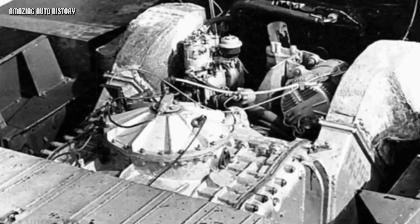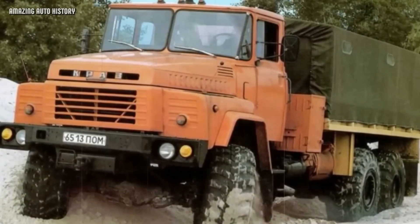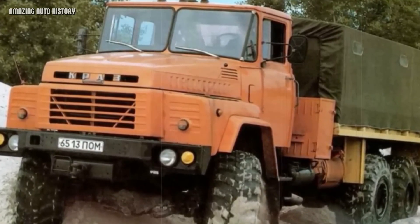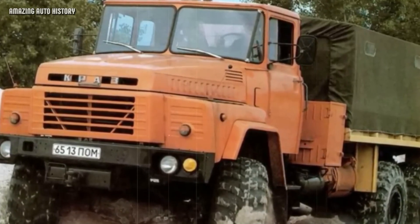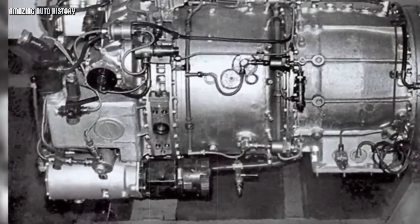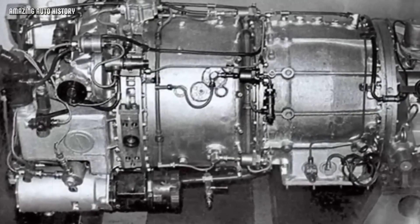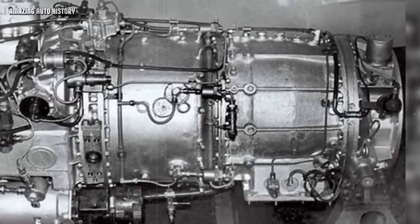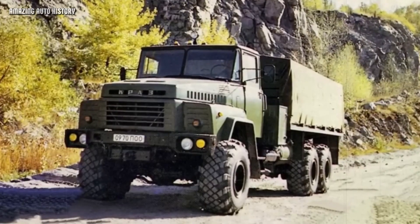Two years later, they built a second prototype with an improved turbine producing 360 horsepower. This engine was smaller, so it fit under a standard hood. But the truck, which weighed 22 tons, failed the test again — the transmission was still the weak link. By the early 1980s, the project was completely closed. But why did the Soviet Union spend so much time on this technology? The answer lies in the harsh Soviet winter.